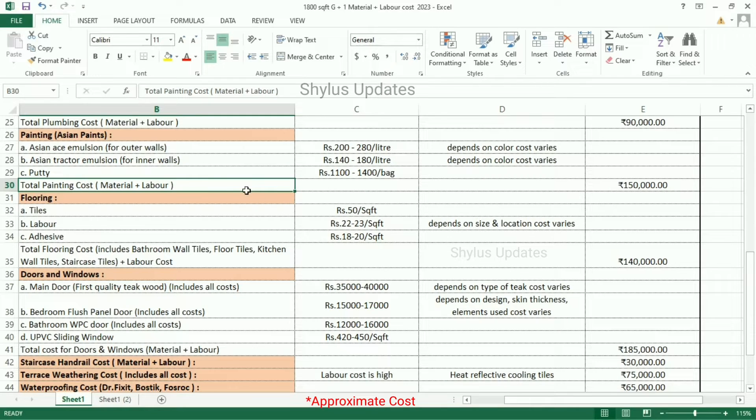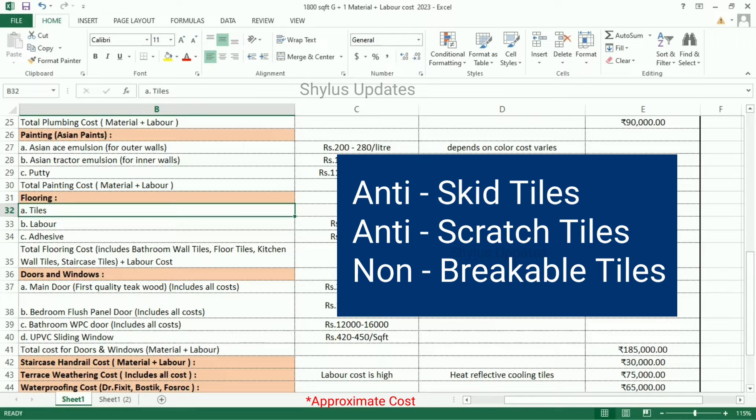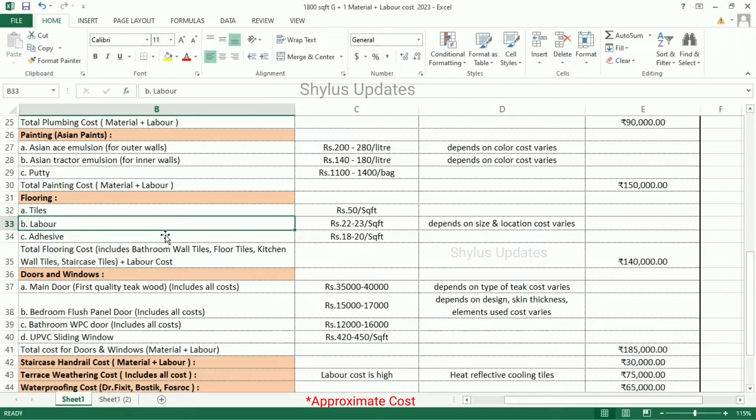Flooring cost: Tiles Rs. 50 per square feet. Many varieties are available like anti-skid tiles, anti-scratch tiles, and non-breakable tiles. Labor: Rs. 22 to 23 per square feet, depending on size and location. Adhesives: Rs. 18 to 20 per square feet. Total flooring cost is Rs. 1,40,000, which includes bathroom wall tiles, floor tiles, kitchen wall tiles, staircase tiles, and labor cost.